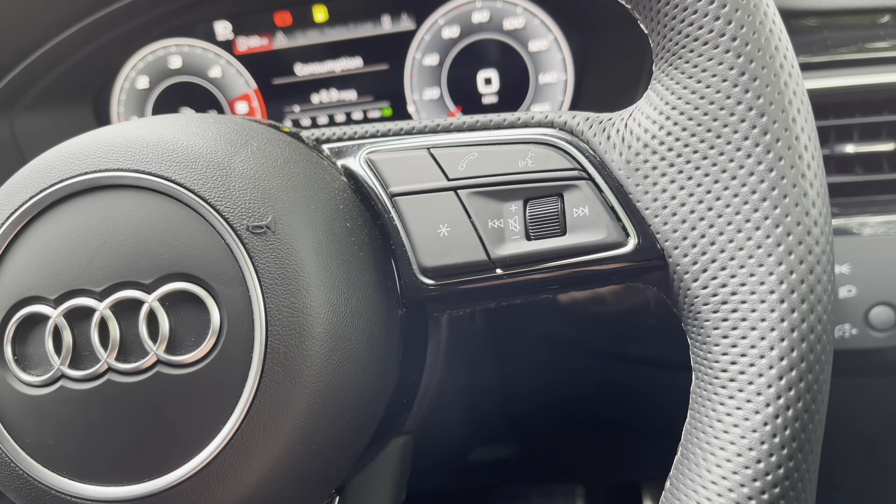That just completes our tour today around this approved used Audi A4 Black Edition 35 TDI which we now have in stock. As this is a used vehicle it does come with 12 months warranty and also 12 months roadside assistance. For a personalised finance quote or to book a test drive, please give our sales team a call on 01785 899 417. Thank you very much for watching this video — we hope to see you soon at Staffordshire Audi.